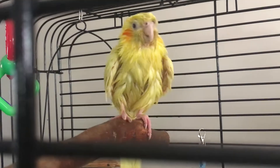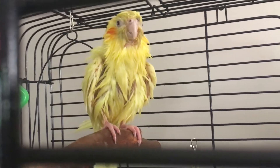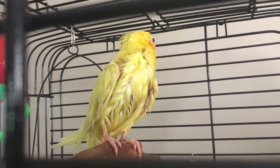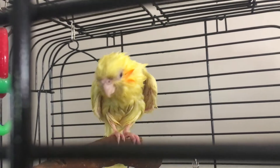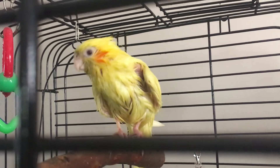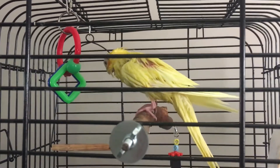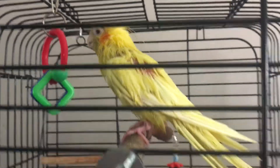He also isn't hand tame. I think at some point he was, but unfortunately his owners weren't able to let him out of the cage much because they had a dog that was very keen on having Pikachu for lunch. So yeah, we're working on that too.